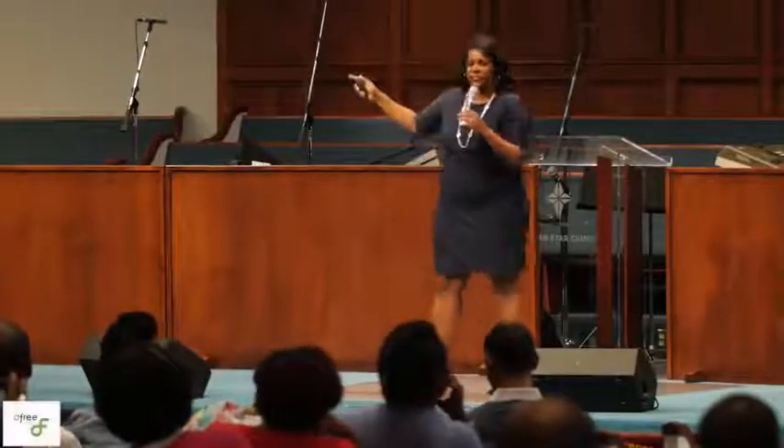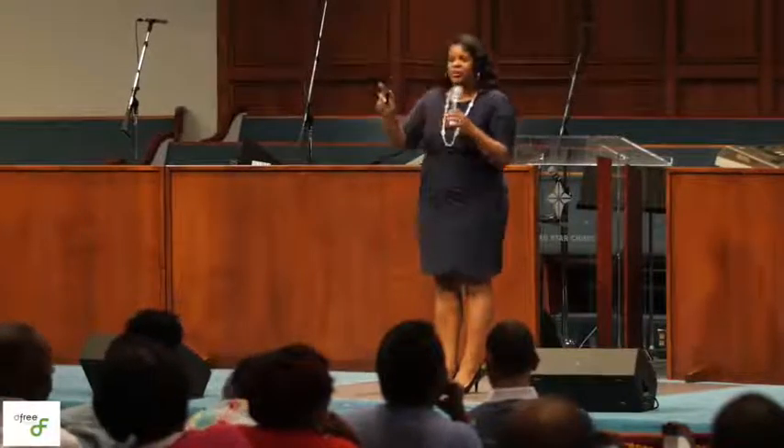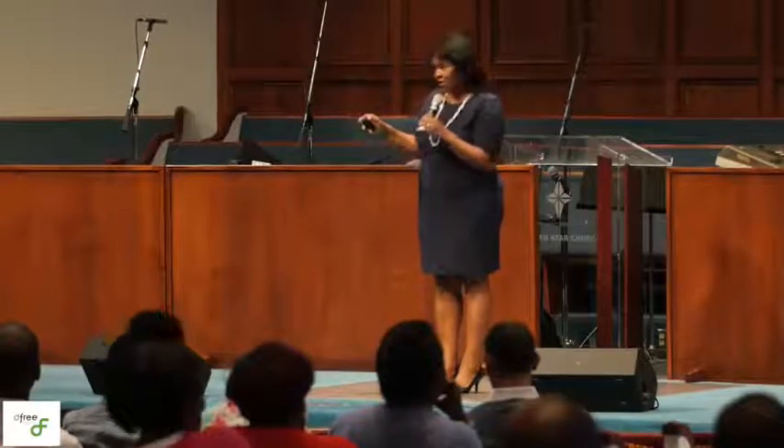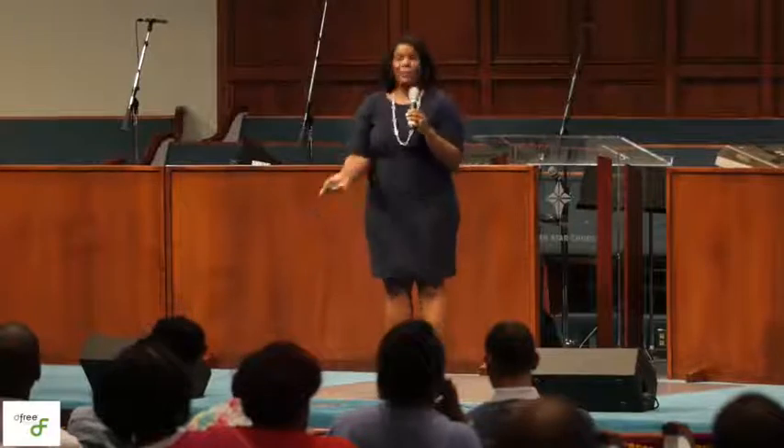I want to tell you something for you renters. Did you know that you can add your rent payment history to your credit reports? Yes, you can. Now, you personally can't do it because folks will be lying — 'I paid on time.'